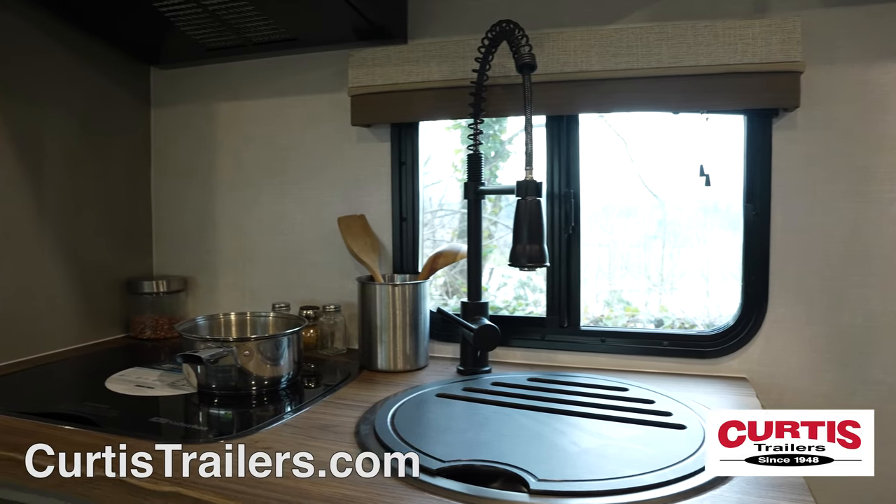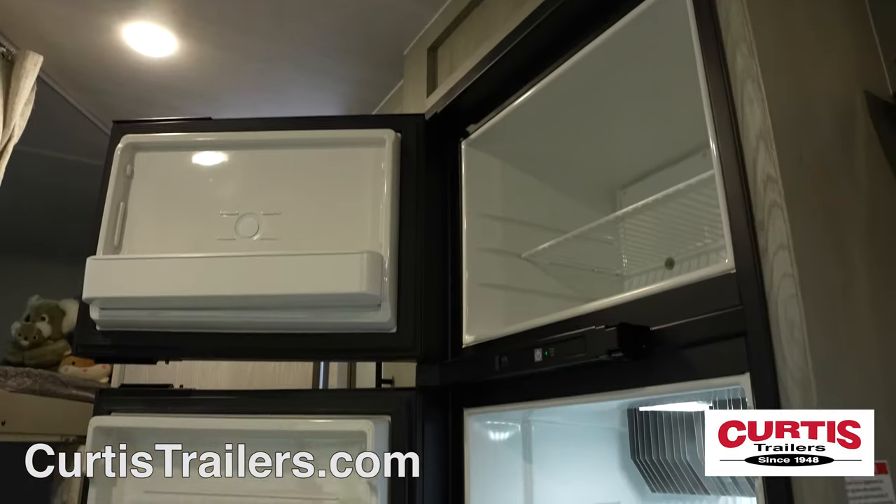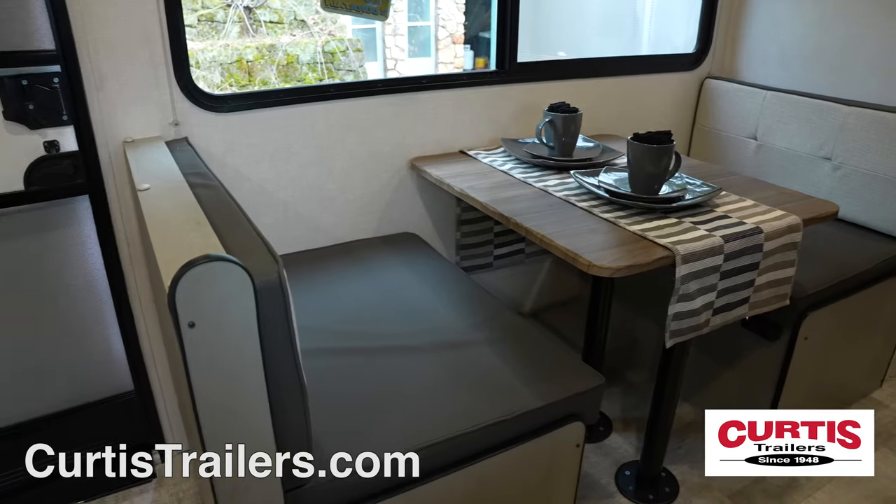Once inside, you'll notice the kitchen with a stainless steel sink and cooktop above a stainless steel microwave and a two-door refrigerator, across from the booth dinette.